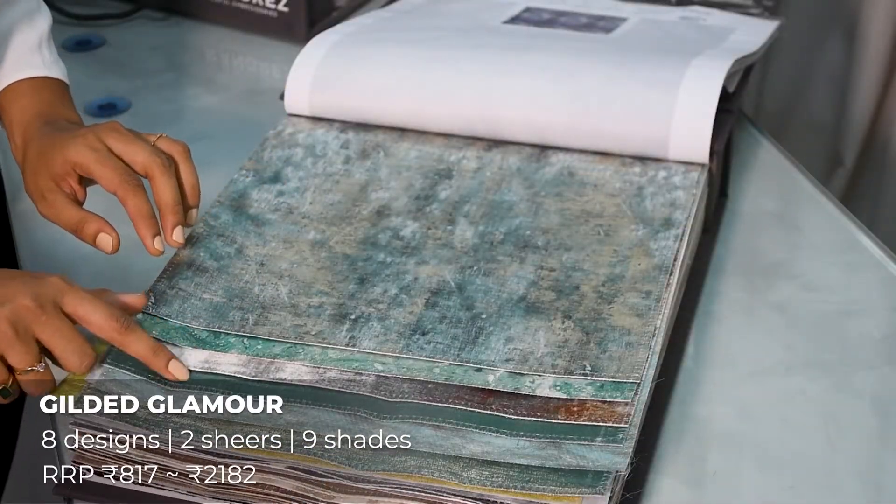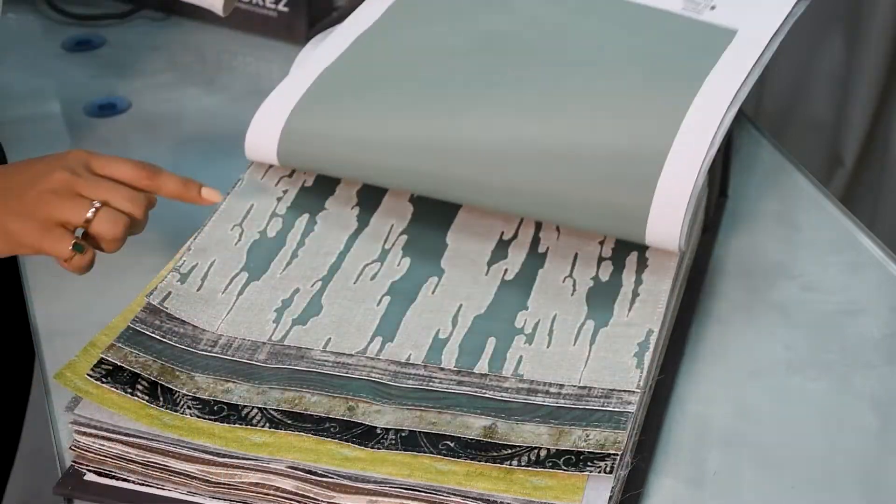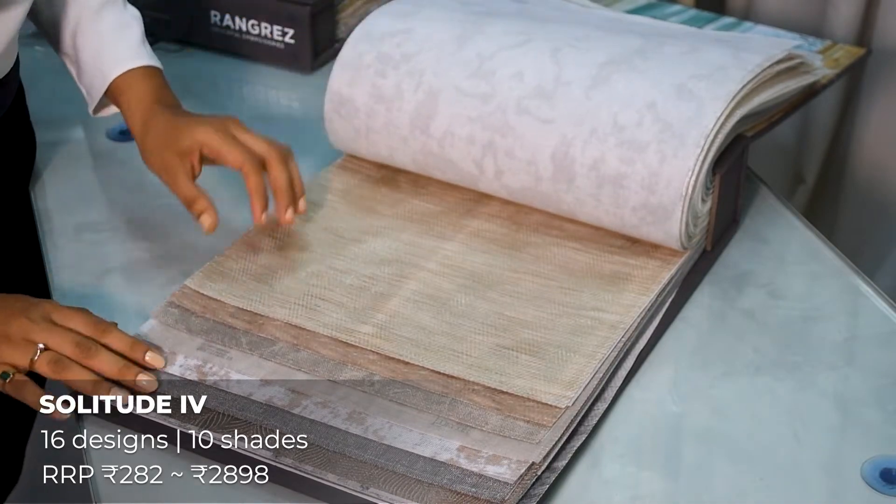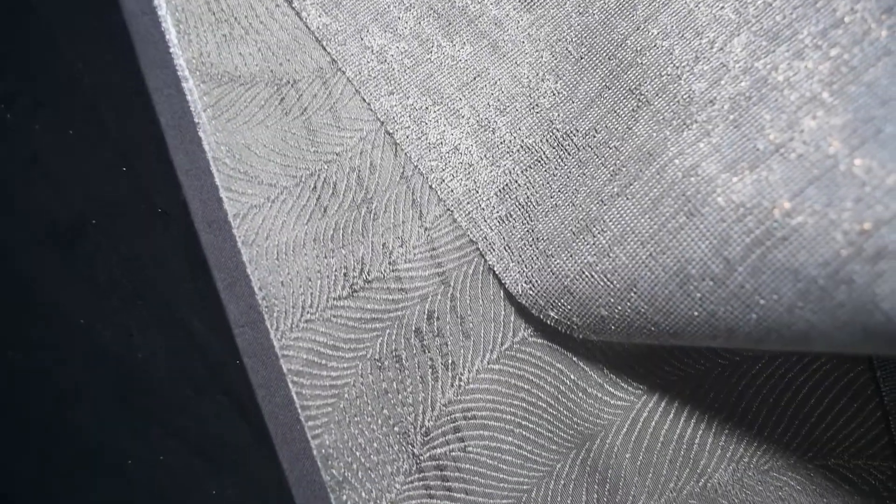Gilded Glamour: curtain and cushion fabrics with glamorous foils and prints on velvet and satin textures. There are select pieces in higher rub count for upholstery. This collection has 8 designs, 2 sheers and 9 shades. Solitude 4: sheer curtain fabrics with foil prints, embroidery, wide width sheers, jack-out sheers, panel sheers and textured sheers. There are 16 sheer designs and 10 shades.